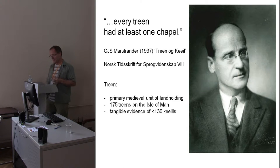Tangible archaeological evidence exists for between 125 and at most 130 keels. That's roughly two thirds — and no more — of all these primary landholdings spread across the island that actually possess one of these chapels. I'm currently in the process of reviewing all of our national archaeological records for these sites, so this is right up to the minute numbering. Certainly we can go a little bit beyond this figure if we bring in other evidence.